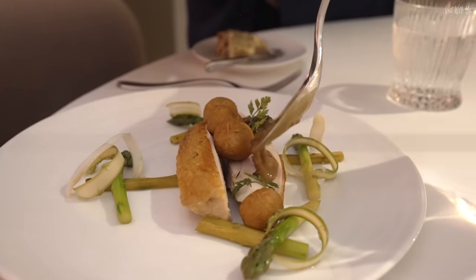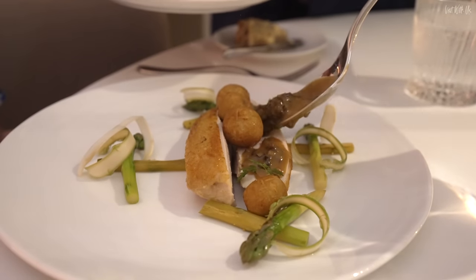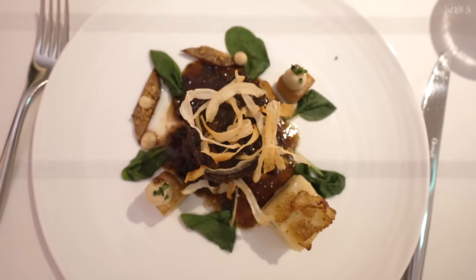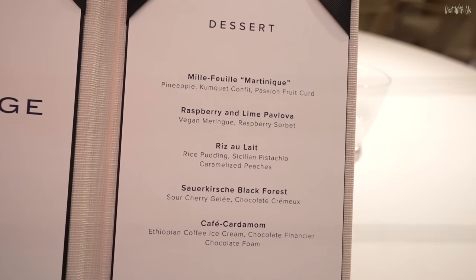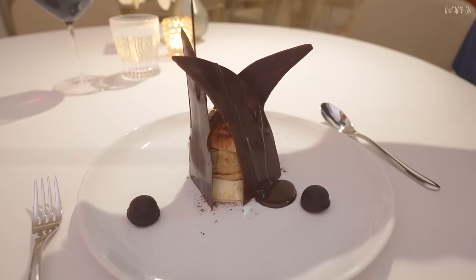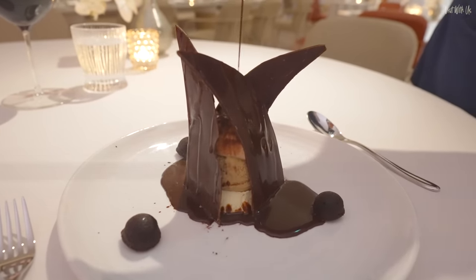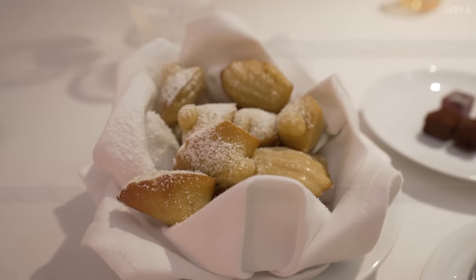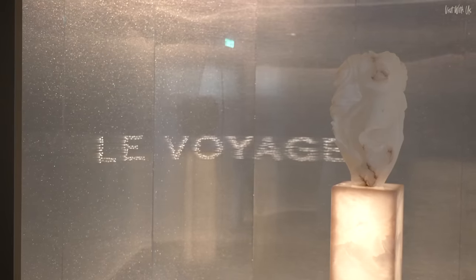For appetizers, Helen had the onion tart with cheese foam and apple salad; I chose the king crab salad accompanied by a glass of Provençe rosé. For entrees, Helen had the poulet dish — the most succulent chicken breast she'd ever eaten — served with morel mushroom sauce and little potato balls. I had the filet mignon cooked to perfection with onion crisps, truffle sauce and potato dauphinoise, with a Tuscan red. Desserts were a raspberry and lime pavlova with raspberry sorbet, and a chocolate dish with hot chocolate pouring sauce, finished with petit fours and warm madelèines with lemon and orange.